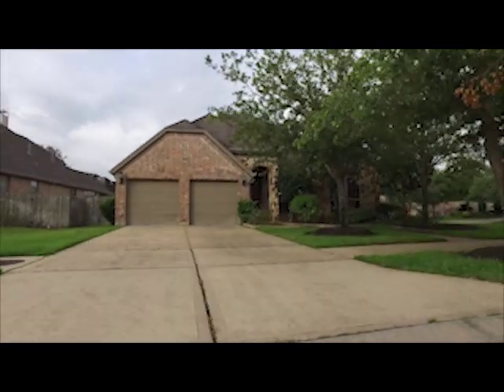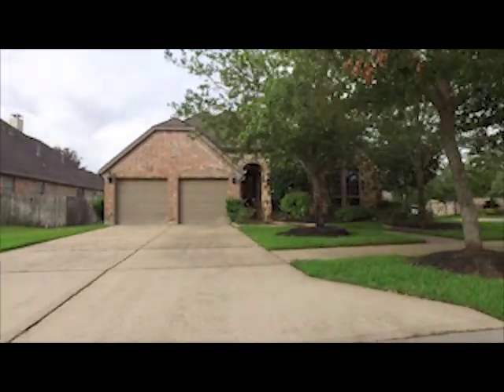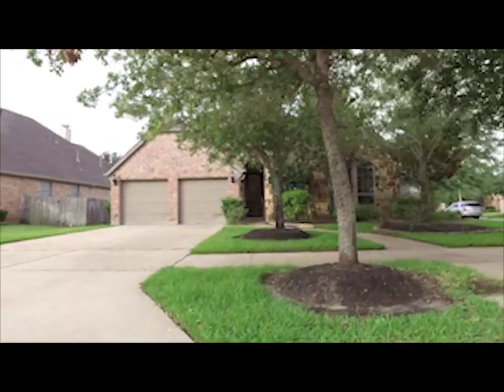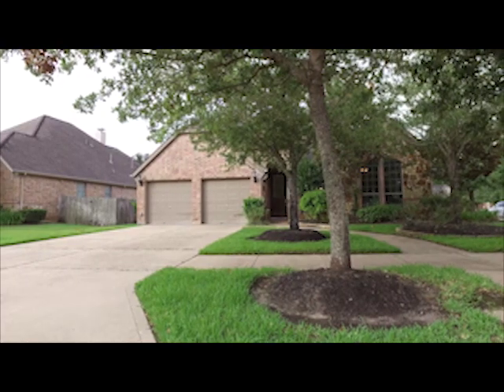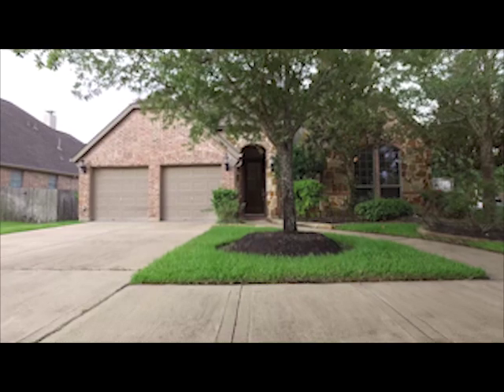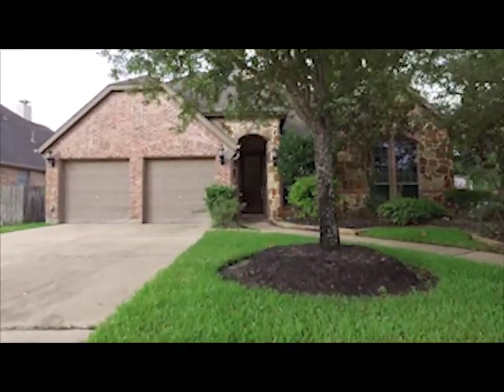Welcome to the virtual tour of your next home in Sugar Land, Texas. Four bedrooms, three bathrooms, a two-car attached garage, and plenty of parking. Look at all the shade in the front yard. With mature trees and landscaping, this one-story home is absolutely beautiful. How about we take a tour of the inside?